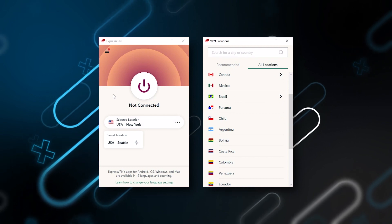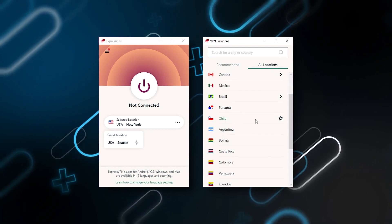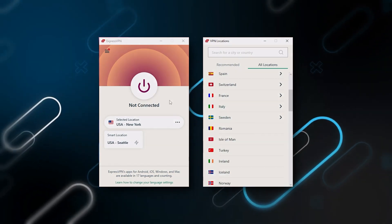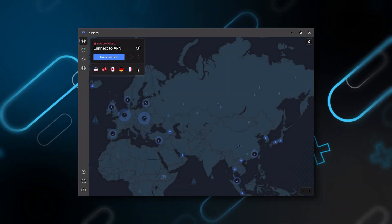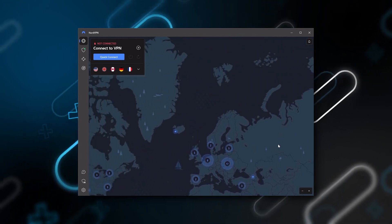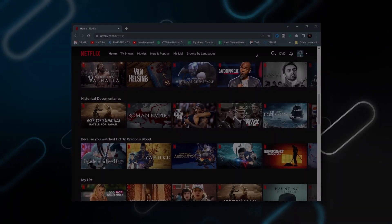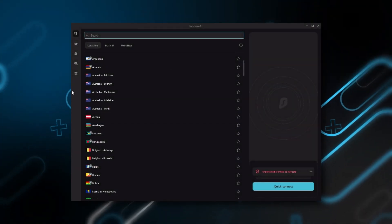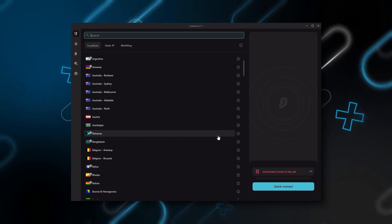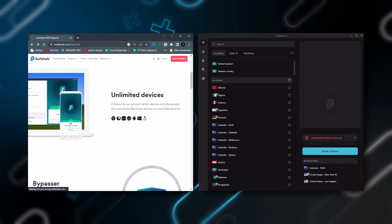To sum it up, these VPNs are definitely the best in the business. ExpressVPN is a premium VPN with a strong emphasis on security and anonymity, perfect for those who are privacy-conscious and want the best overall. NordVPN is a well-rounded, high-performance VPN that offers great value for money with bonus features beyond base VPN functions. Surfshark is truly the best budget VPN that gets the job done without sacrificing essential security features, and as a bonus, you can share it with as many friends and family as you like.